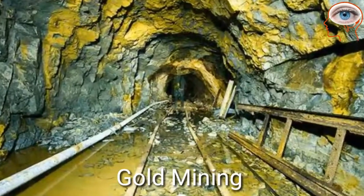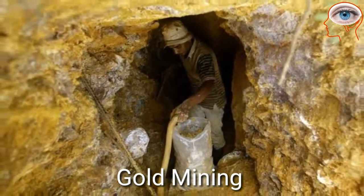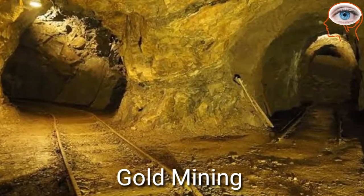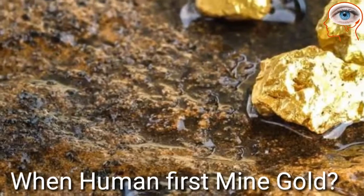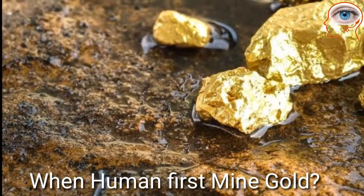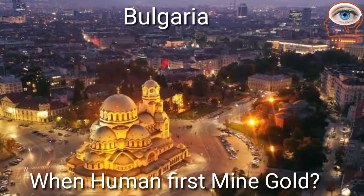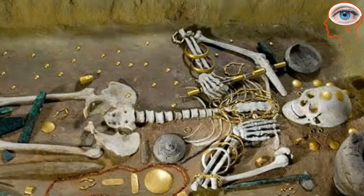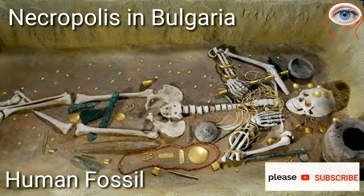Gold mining is the extraction of gold by mining process. Mining is the extraction of valuable minerals from the earth from an ore or lesser deposits. It is impossible to know the exact date when humans first began to mine gold. The oldest gold artifacts were found in Necropolis in Bulgaria, indicating that gold mining is a 7,000-year-old process.